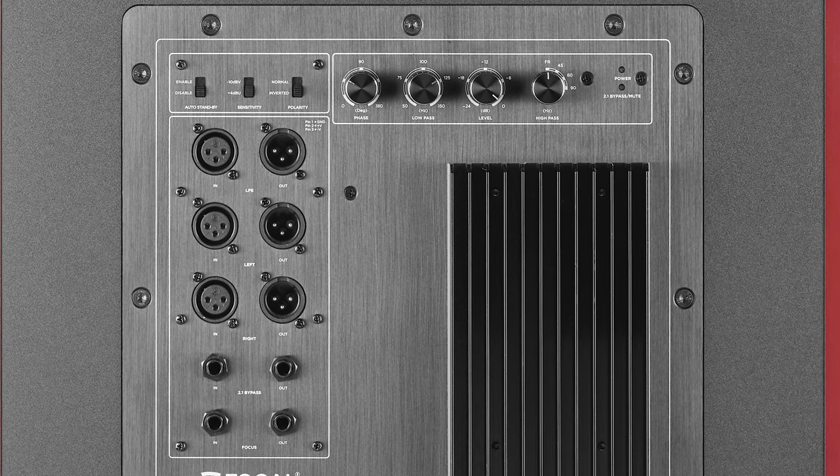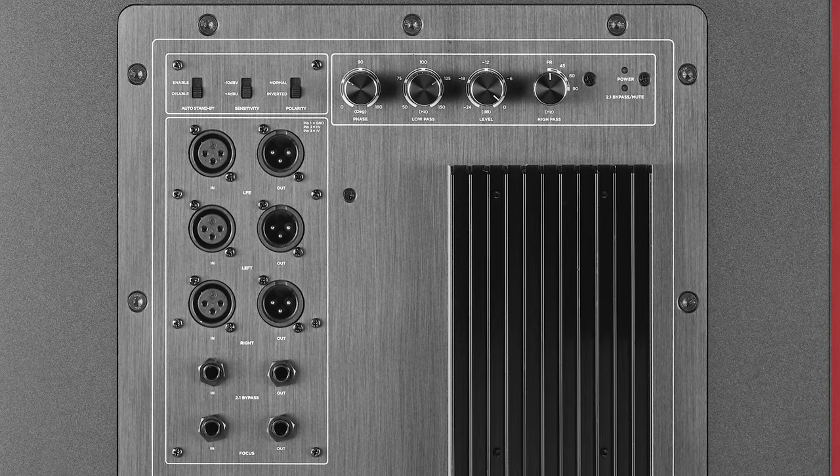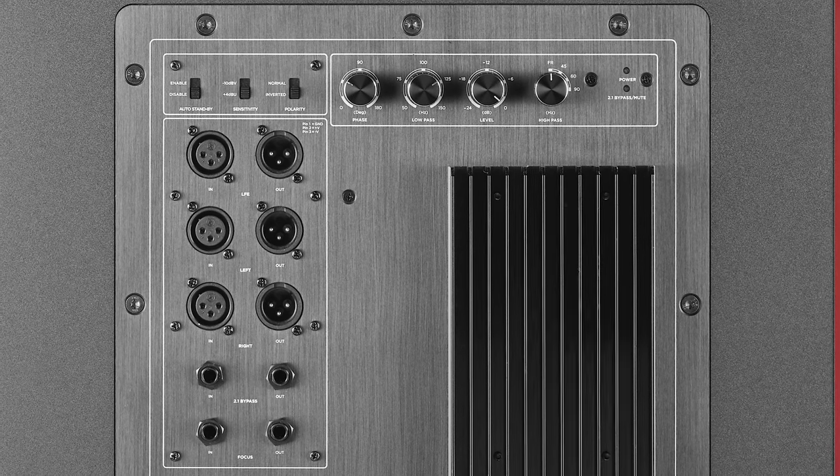We have both polarity invert and phase adjust built in on the back panel, and this allows us to align the phase of the tops along with the subwoofer. The final feature is very useful if you're pairing the Sub-12 with Solo 6 or Twin 6 monitors from Focal, and that's Focus.